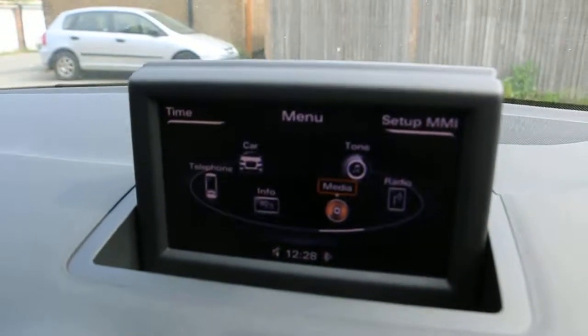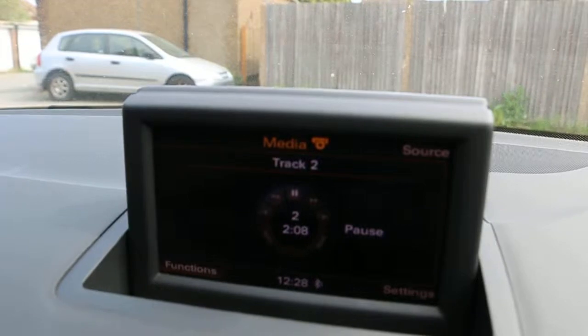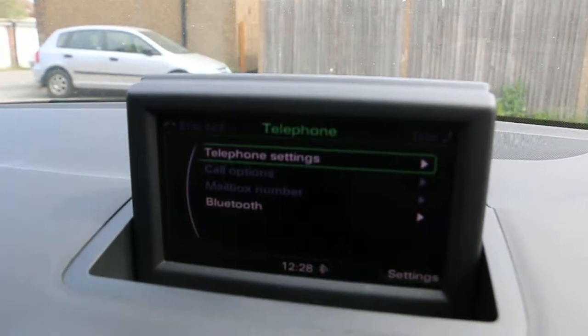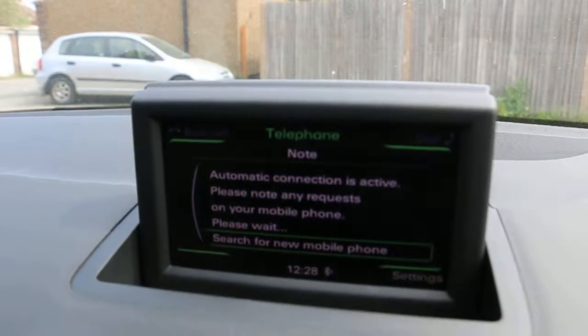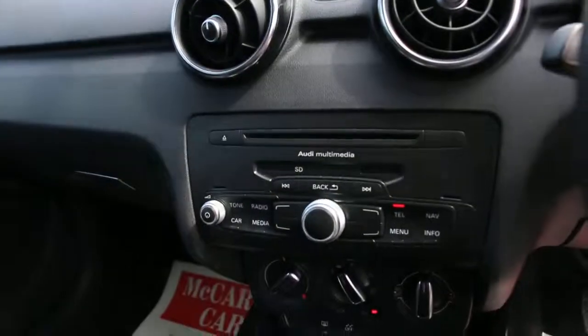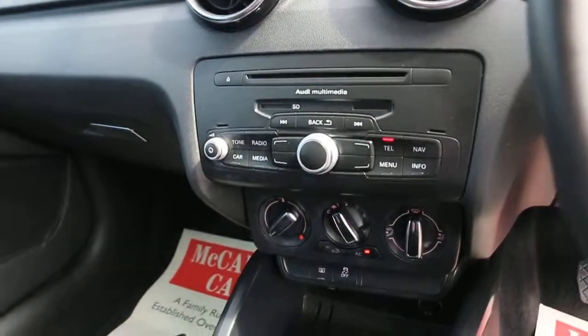It has media, Bluetooth audio, aux connection, telephone, auto start-stop function, Audi multimedia slot, memory card reader, and air conditioning.